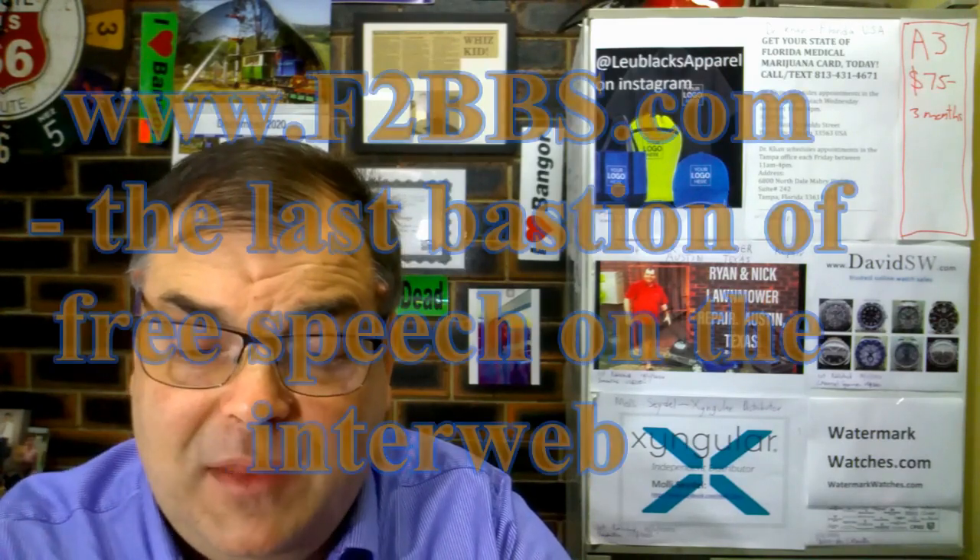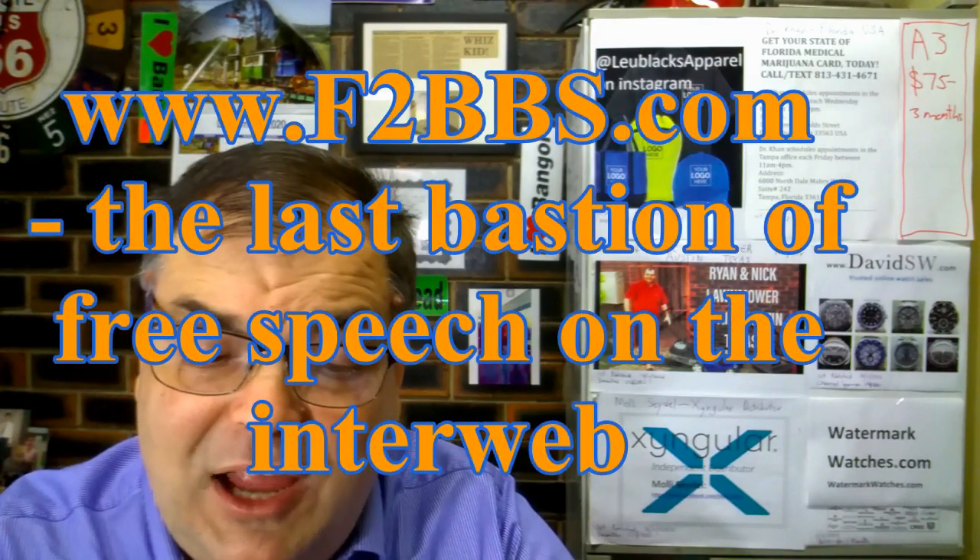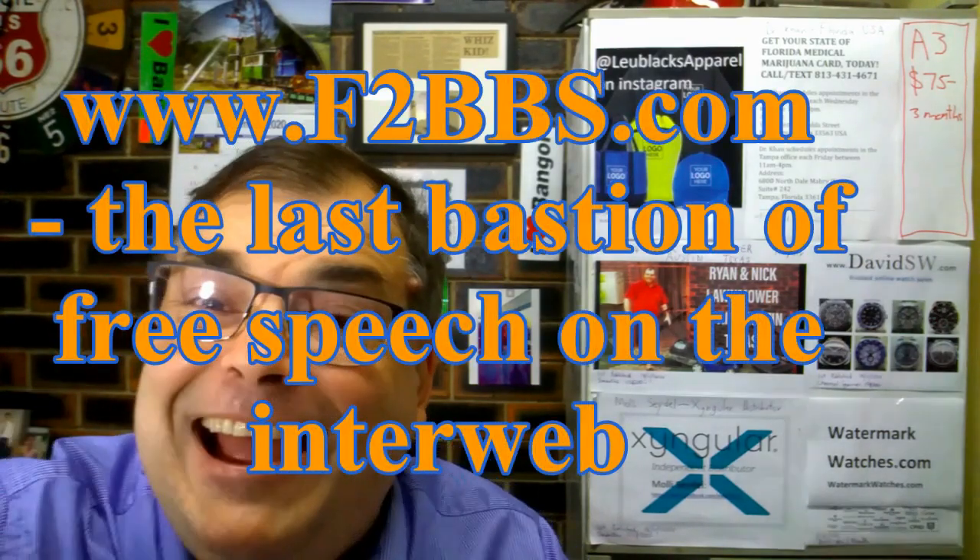I want you to go to www.f2bbs.com. This is a great site to fight against all sorts of nastiness by posting on F2BBS.com, the last bastion of free speech on the interweb. Go there, guys.